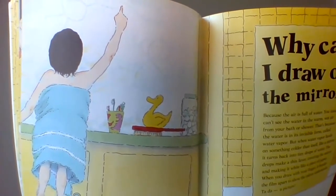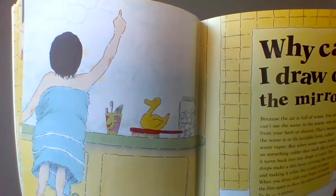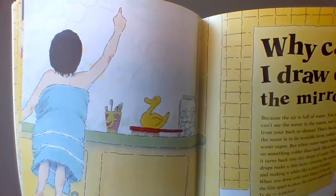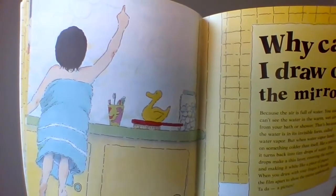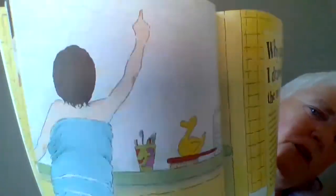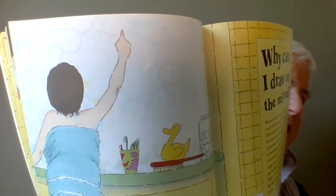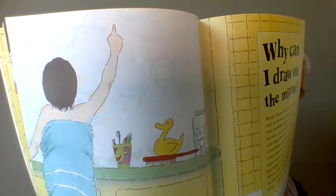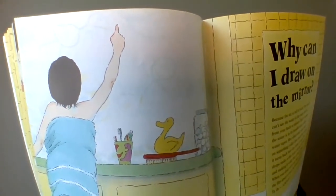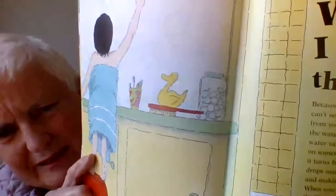But when the water vapor lands on something colder than itself, like a mirror, it turns back into tiny drops of water. The drops make a thin layer covering the mirror and making it seem white like a piece of paper. When you draw with your finger, it breaks the film apart to show the mirror underneath. Ta-da! A picture.